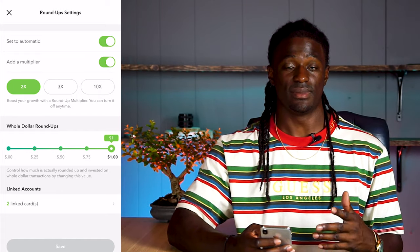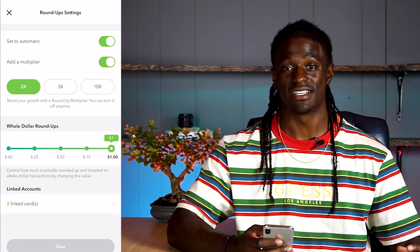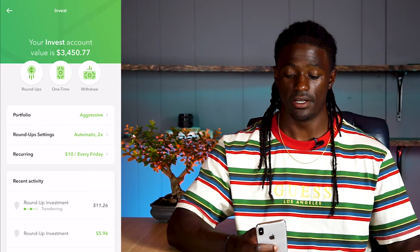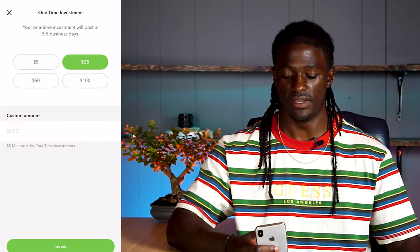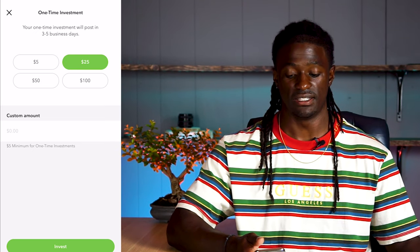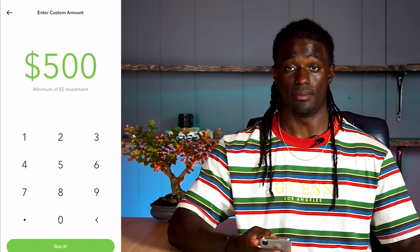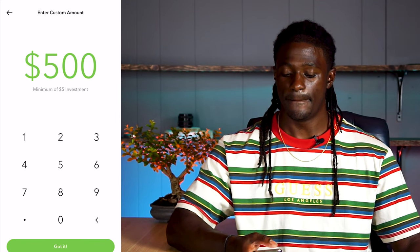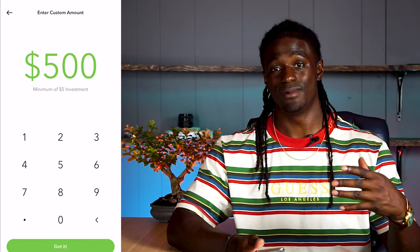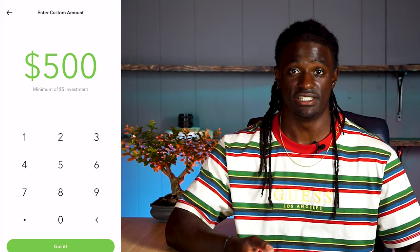I've got two cards linked to my Acorns account — that's all I need. If you don't want to link your credit card and just want to get your feet wet in the stock market, you can click on a one-time investment and invest a minimum of $5 up to any dollar amount you want — $5, $25, $50, $100, even $500. But if you're investing that way, you might as well just go buy stocks on your own. Acorns for me is a great way to save money without you even noticing, just based on it investing your pocket change.